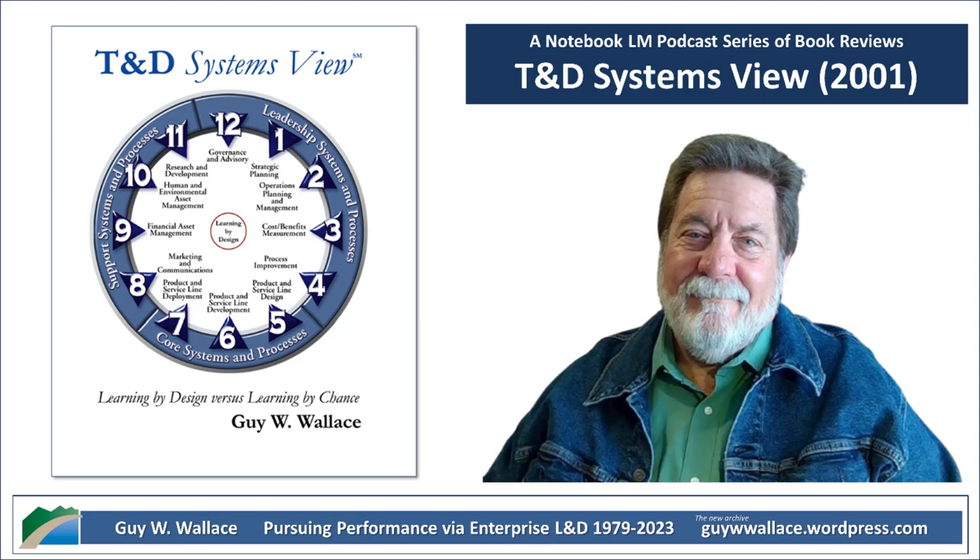The clock face model provides a whole new way of looking at things — a map to understand the entire training world. And Wallace doesn't just give us the map, he gives us the tools to actually use it. He includes a self-assessment in the book, full of practical questions that help you pinpoint the warning signs that your training system might need some work.